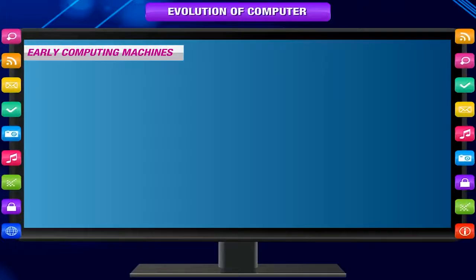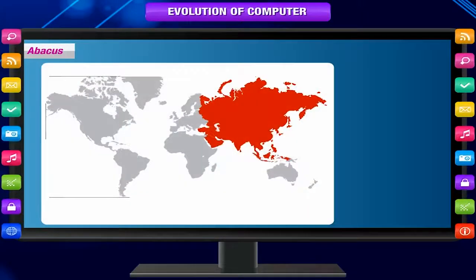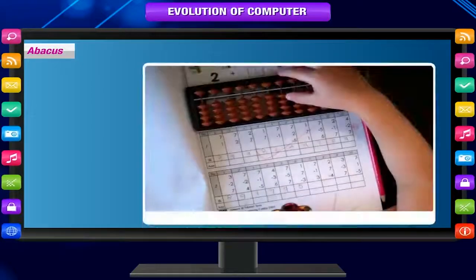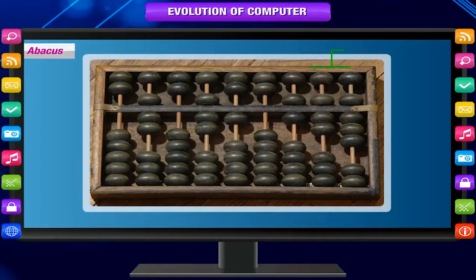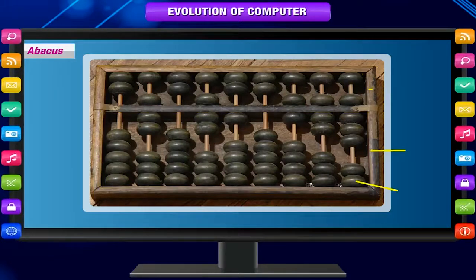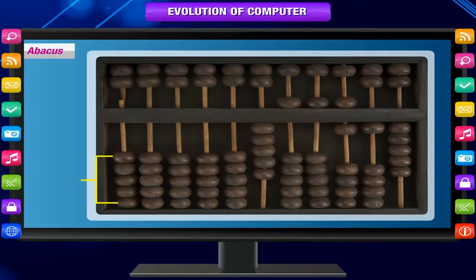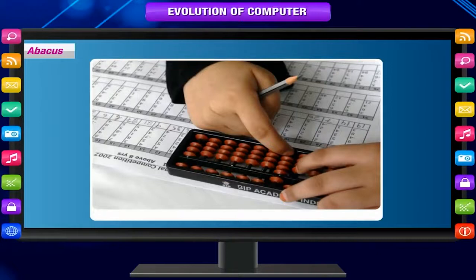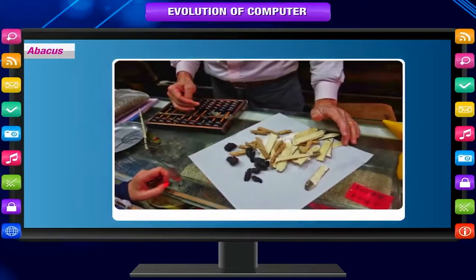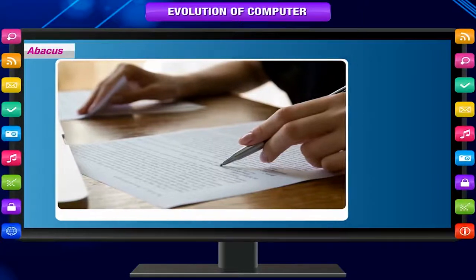Early Computing Machines. The Abacus, which emerged about 5,000 years ago in Asia, can be considered the first computer. It was an early aid for mathematical computations, made up of a wooden frame with several rods having beads. The frame was divided into two parts called earth and heaven. Each rod in heaven had two beads and earth had five beads. This device allows users to make computations using a system of sliding beads arranged on a rack, aiding the memory of the person performing the calculation. Early merchants used the Abacus to keep trading transactions, but as the use of paper and pencil spread, particularly in Europe, the Abacus lost its importance.